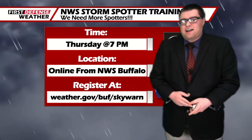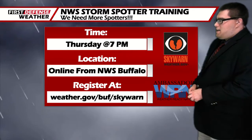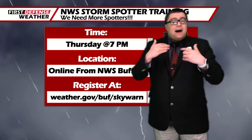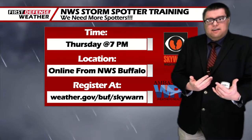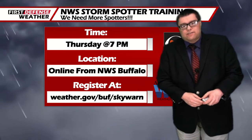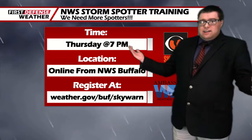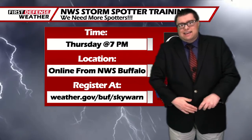If you're looking for something to do this Thursday, the National Weather Service in Buffalo has their next online storm spotter training. It comes up Thursday at 7 o'clock. The online training sessions do require pre-registration. You can go to weather.gov/buf/skywarn. They're free to attend, and all ages from 8 to 88 can attend.